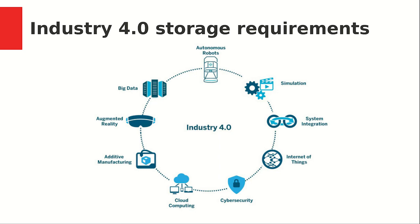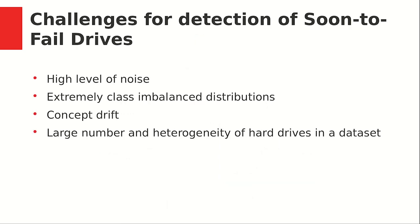One way for doing this is by using proactive monitoring systems and detection of soon-to-fail drives. But there are some challenges in developing such systems. Usually there is a high level of noise in data sets because of non-standard values of attributes used for description of drive performance. There is also extremely high class imbalance distribution because the number of failed drives in the data set is much smaller than the number of healthy drives.